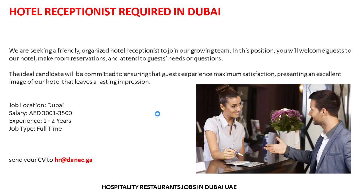Job location: Dubai. Salary: around 3,000 to 3,500. Experience: 1 to 2 years. Job type: full time. These are the details and requirements for the hotel receptionist position required for a hotel in Dubai.